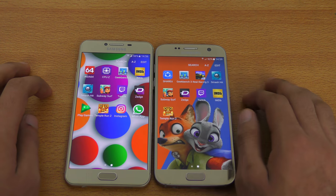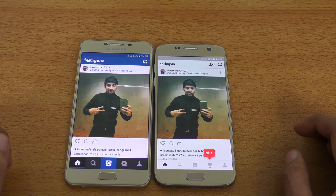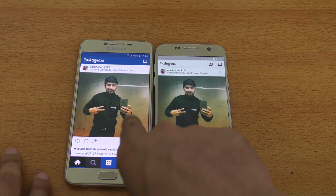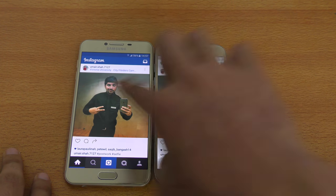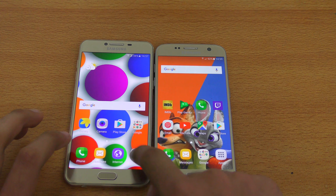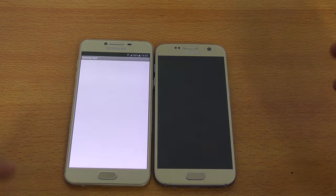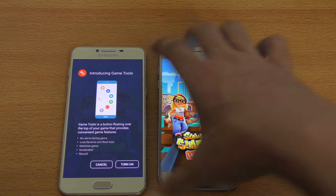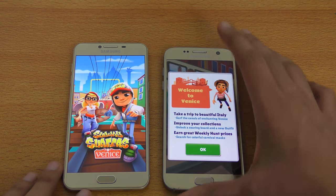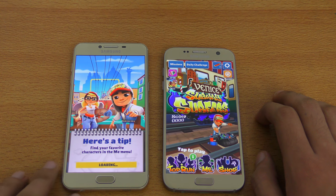Let's move towards some applications. First off, we got Instagram. The Galaxy C5 loaded up the feed, but for some reason it's showing the old look of Instagram. My profile loaded up faster on the Galaxy S7. We also have Subway Surfer. Look at the S7 — it just flies through the loading times. The C5 is taking some time.